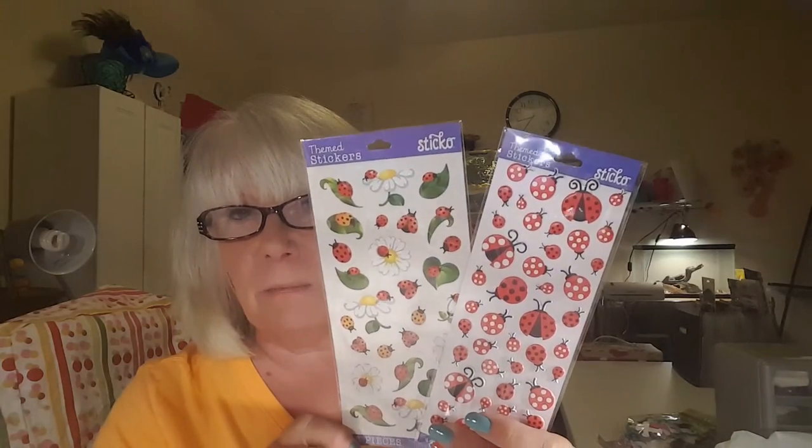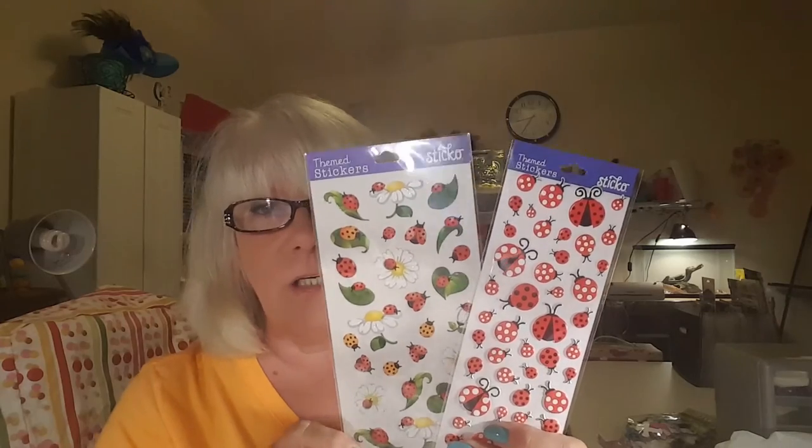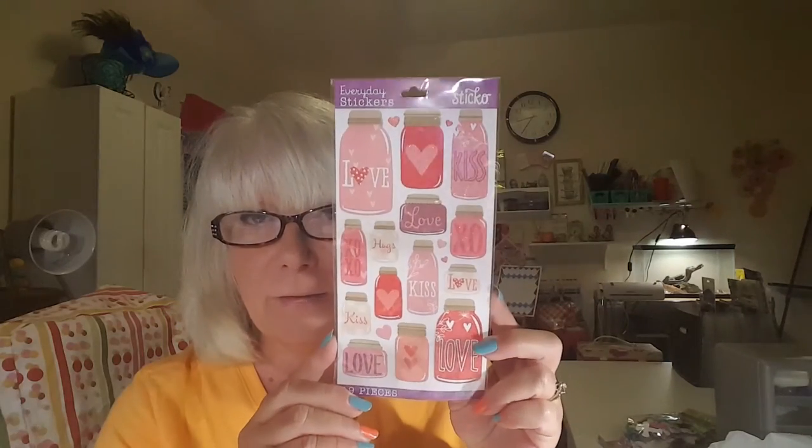Then I stopped by Walmart today because I wanted some ladybug stickers to do my June spread in my planner. I picked those up — those were the 97-cent stickers. And then I saw some others and had to get those too. On clearance they had these acrylic paper pads for doing acrylic paints on, on clearance for $1.50. I picked up two of them — they are 5.5 inch by 8.5 inch.